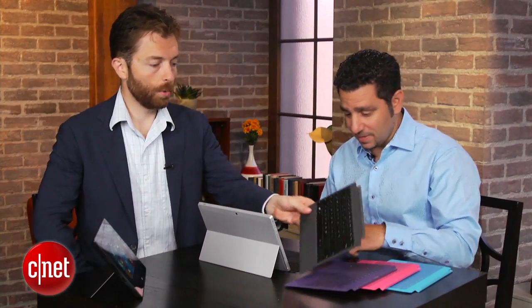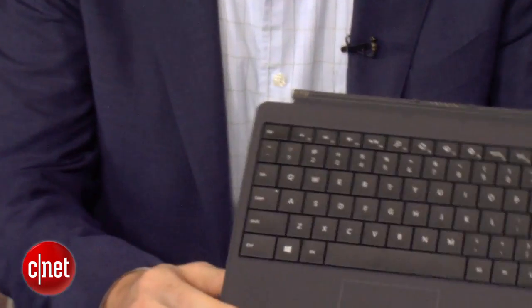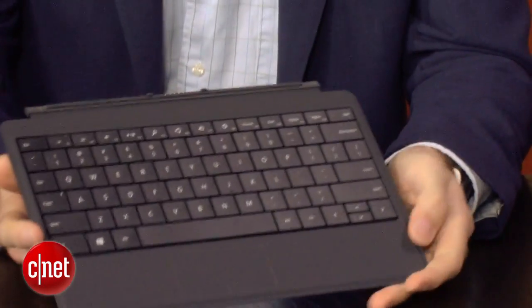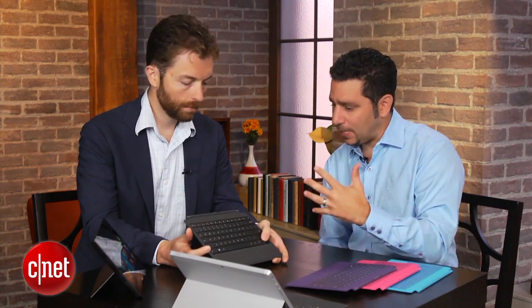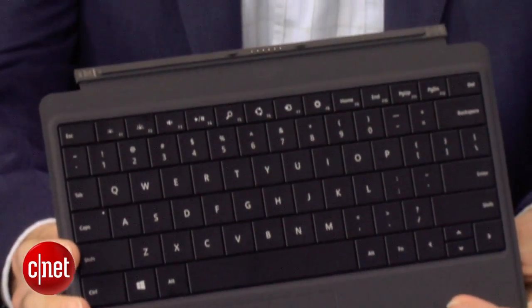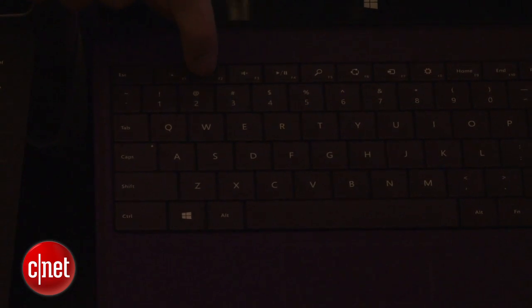Then there's the Type Cover, which has actual physical tactile keys. It's also a millimeter thinner than last year's. What that does is allow the key switch to be a little bit shorter, which also dampens the sound so it's super quiet. Being shorter also allows you to type faster, so we're seeing improved typing speeds. If you're going to be the most productive tablet on the planet, you've got to have the most productive keyboard. And on top of that, we've also backlit it, so working at night or in the dark looks gorgeous.